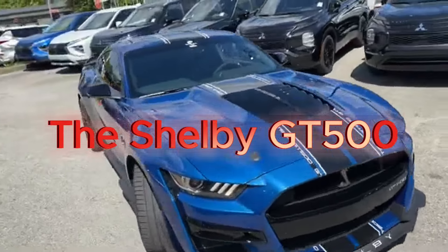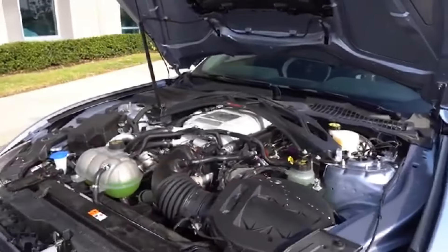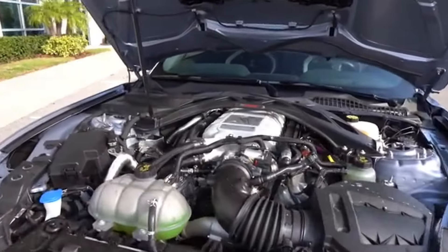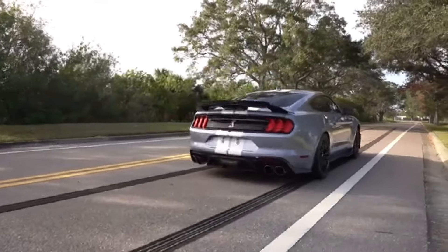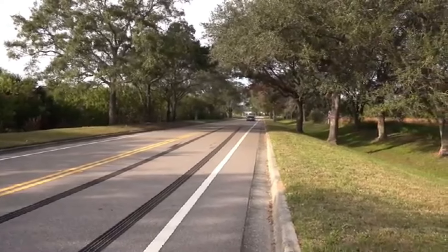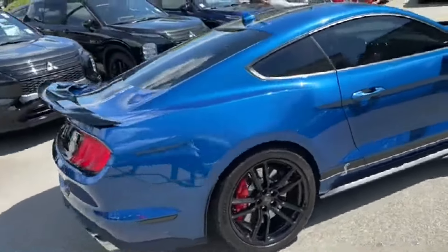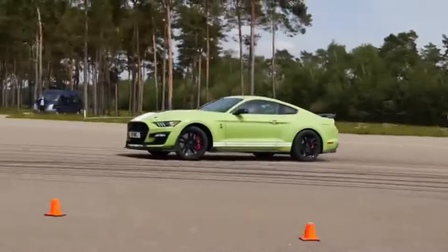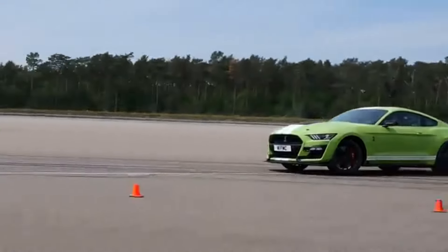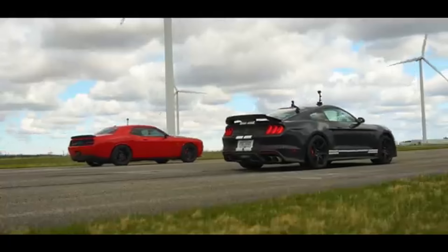The Shelby GT500 isn't just a car, it's a statement. Ford took the Mustang, pushed it to the extreme, and ended up with a 760 horsepower beast. But here's the twist: Ford packed this Mustang with high-tech features and track-tuned handling. With advanced magnetic dampers and aerodynamic features like a massive rear spoiler, the GT500 can handle corners as fiercely as it tackles the straights. And it's fast — a 0-60 time under 3.5 seconds. This Mustang isn't just about drag racing anymore.